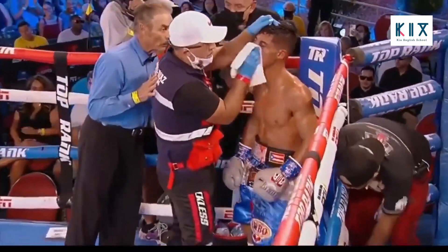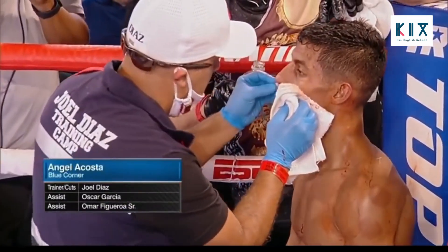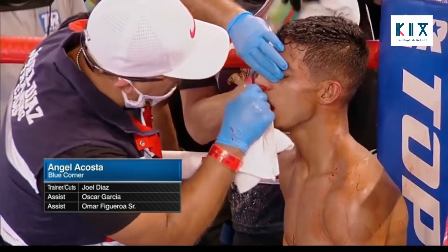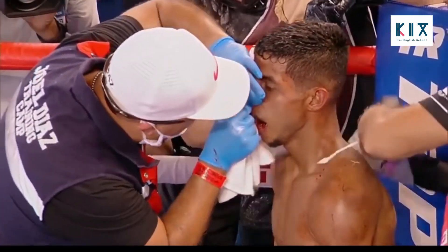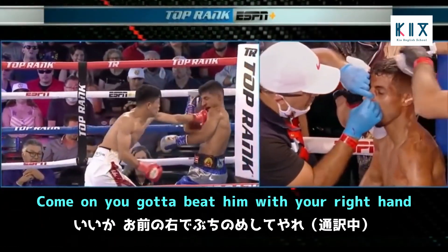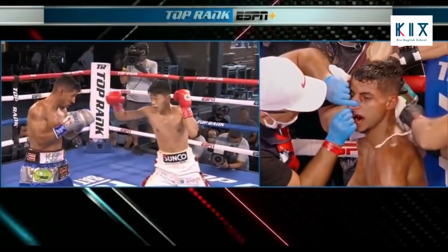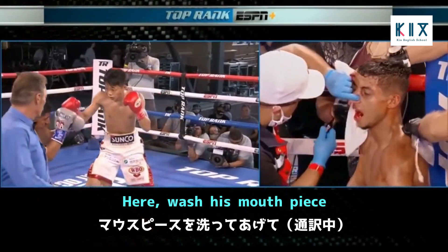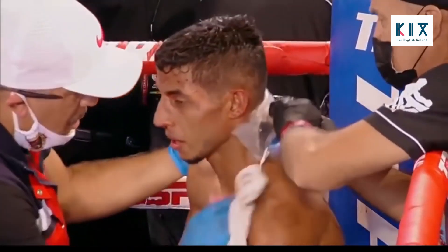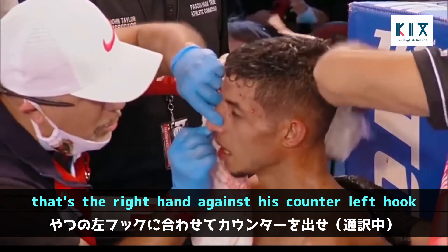In the corner, the cutman says: if you can't stop the bleeding, we're going to have to stop the fight. They say they've got it. The corner instructs Acosta: you've got to be able to land your right hand, breathe deep, watch his mouthpiece. Acosta says he feels good. The instruction: you've got to knock him out with that right hand — use it to draw his counter left, then counter him.